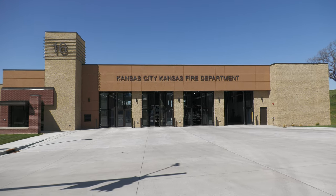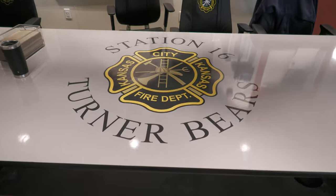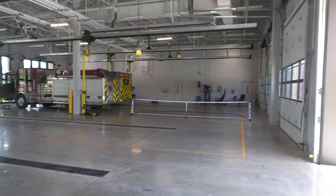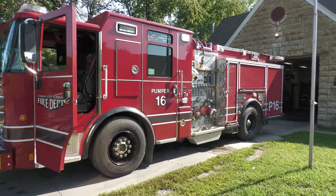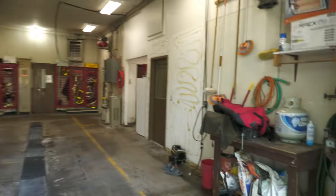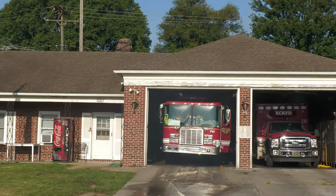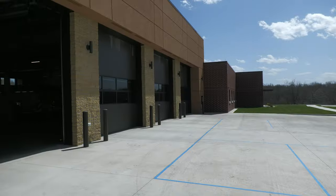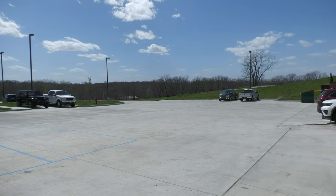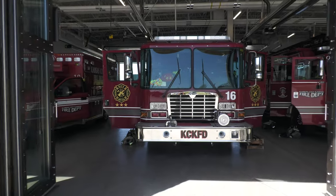Welcome to the tour of the new Station 16 in the Turner District of Kansas City, Kansas. You're going to see old footage from Station 16 and Station 17, who were combined into this station. Those crews went from small stations to a nice new station that's big enough to accommodate them with the modern amenities for the fire service. I hope you enjoy this tour — let's get into it.